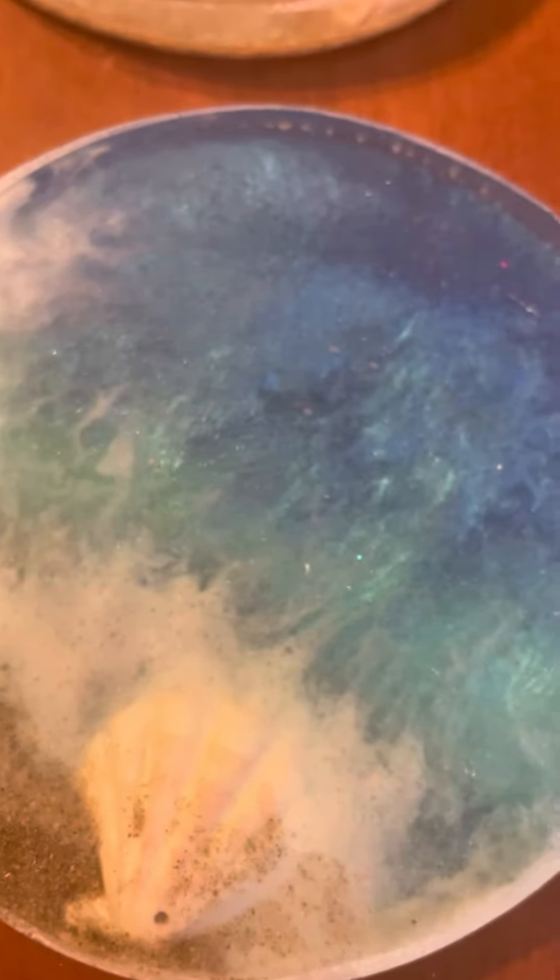The beach coasters have a real seashell, seafoam, some sparkle, midnight blue, turquoise, and that's actually real sand in there. If you guys like the ocean as much as I do, these are really beautiful.